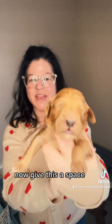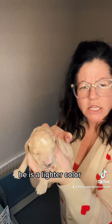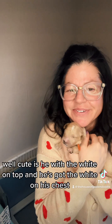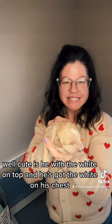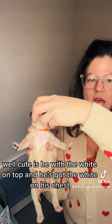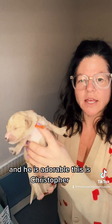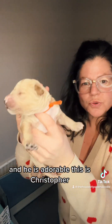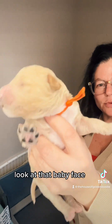How cute is this face? This is Christopher. He is a lighter color — it's almost the same color as his sweater. How cute is he, with the white on top and the white on his chest? He is adorable. This is Christopher — look at that baby face.